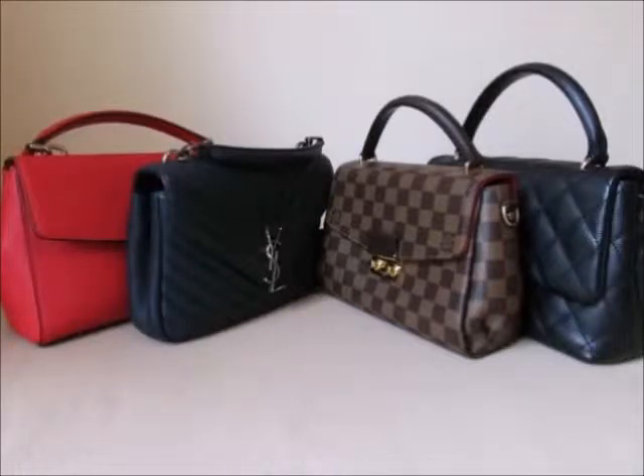What I'm going to be sharing with you today are four of my top handle bags. Top handles are my favorite style of bags, so I have quite a few, but I brought out the four that are designer ones and in the same size category. I've also put them in order of price from the lowest to the highest, or highest to lowest, whichever direction you go in.